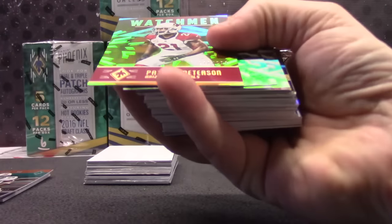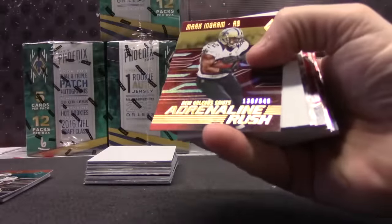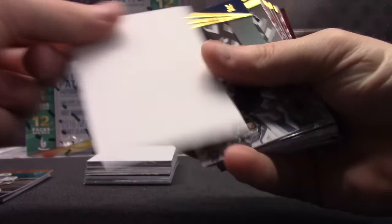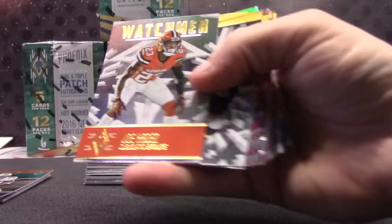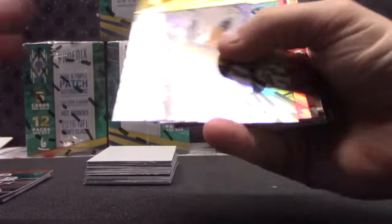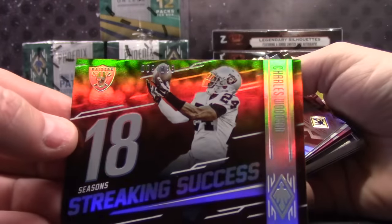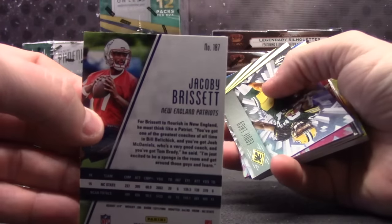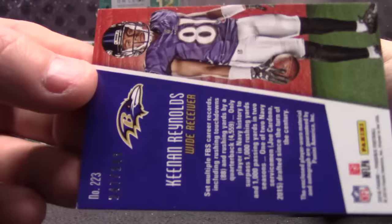Here we go. Number 278, Patrick Peterson. 136, Mark Ingram. Oh, that's a rookie of Nick Vannett, 188. Joe Hayden, he's a watchman. Ends in an H — H is 8. Ends in a 9. Charles Woodson. Rookie of Jacoby Brissett, ends in a 7. Kenan Reynolds — didn't we already get his football? Ends in a 7. So there's an issue on that top corner.